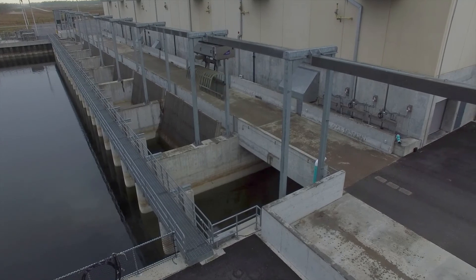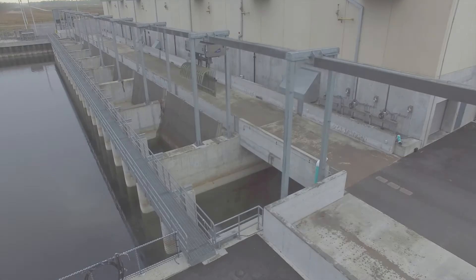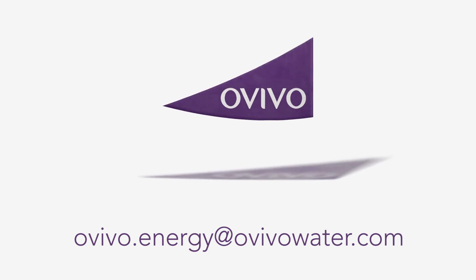For more information on the OVIVO hot rail trash rake, contact OVIVO at ovivo.energy and ovivowater.com.